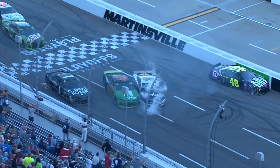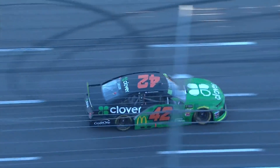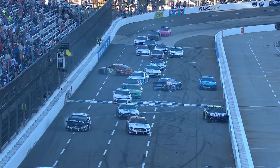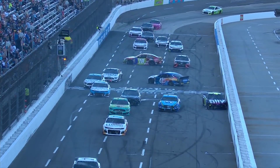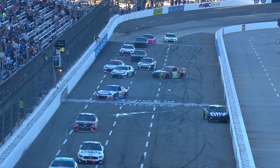There's contact involving the 10 car as well. There's contact with the 48, and also the 47 of Ryan Preece involved. The 48 of Jimmie Johnson got into the 10, who was turned around. It all started with the 18 sideways right on the front stretch. The caution once again is out.